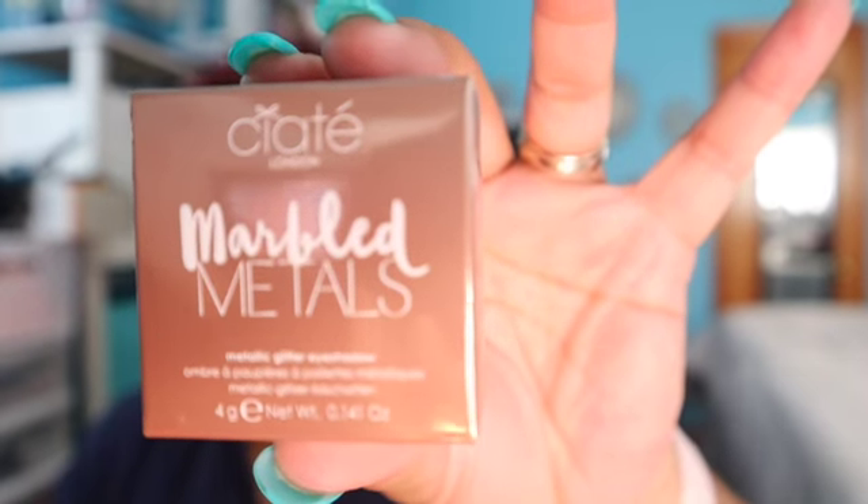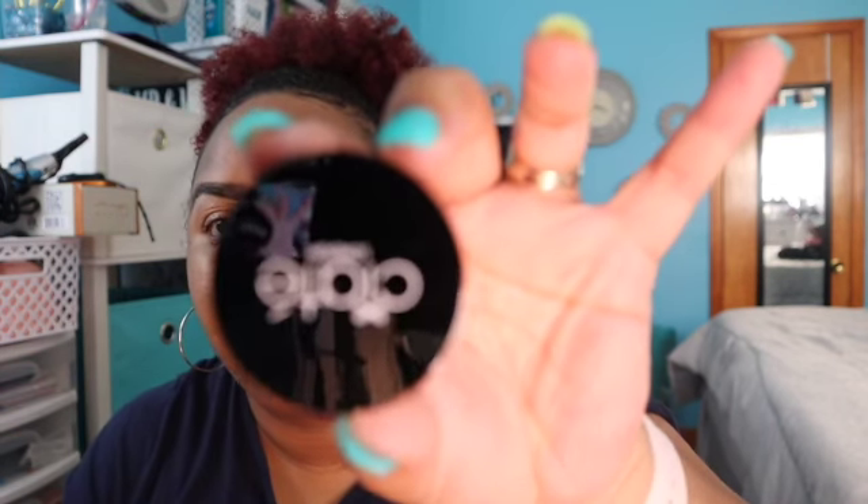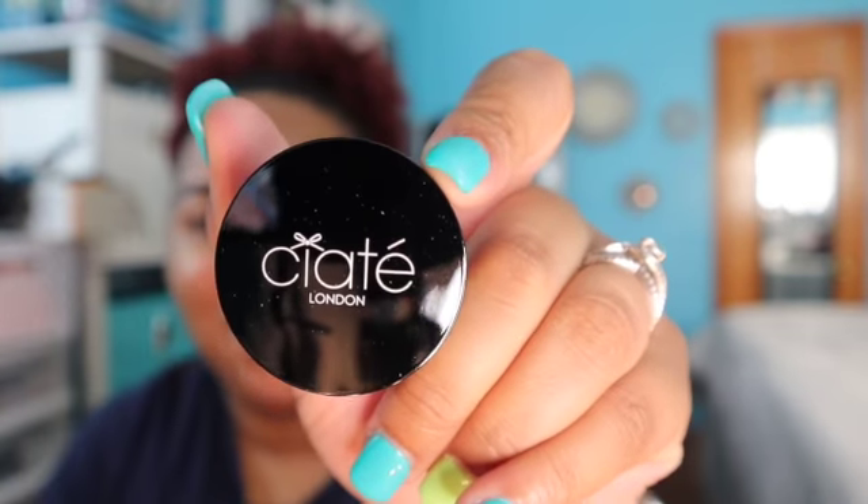All right, first I have Siate Marbled Metals metallic glitter eyeshadow. The box is really cute. Let's see how the eyeshadow looks — nice big size, you guys!